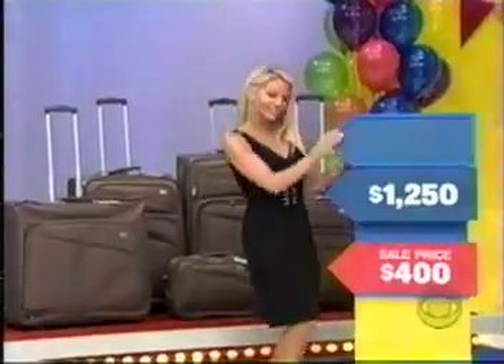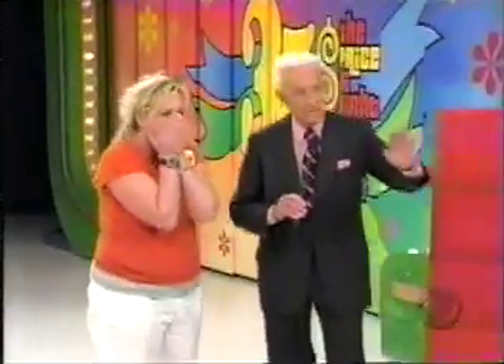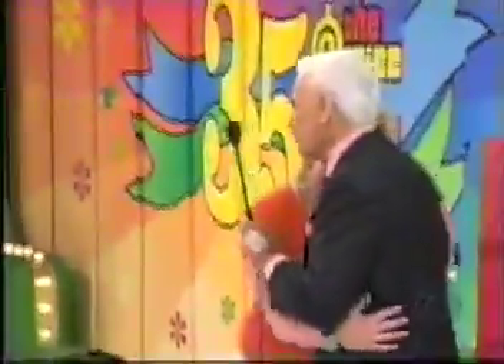Now let's find out if you have won those three prizes. The price of the luggage — $1,250. The price of the popcorn cart — still a sale price. Could we possibly have been wrong about the daybed? Is that a sale price for the daybed? It is — and you are a winner! Congratulations to Wendy and congratulations, audience. We'll be back after these words.